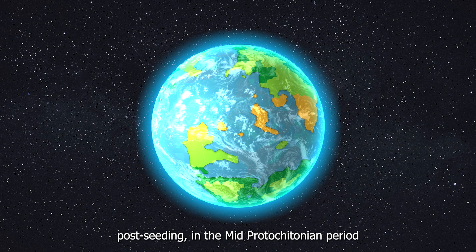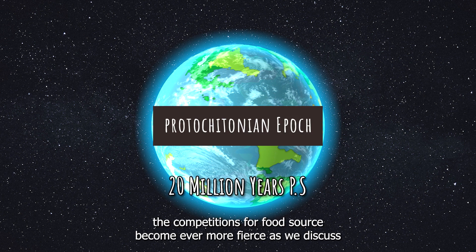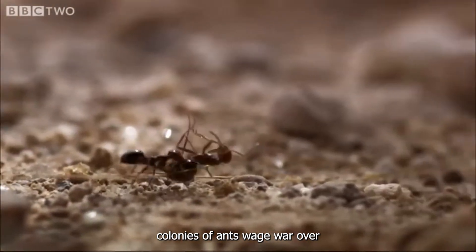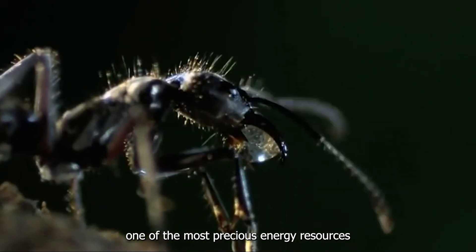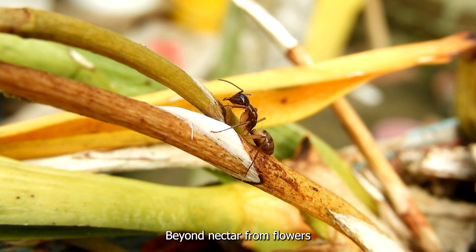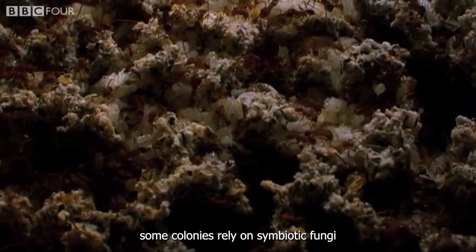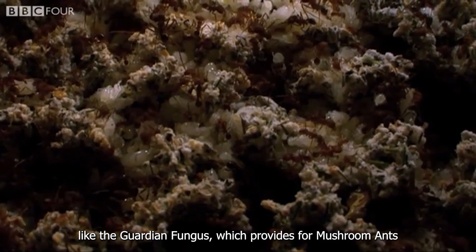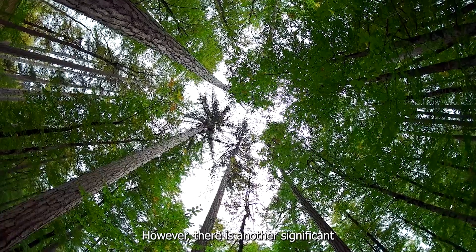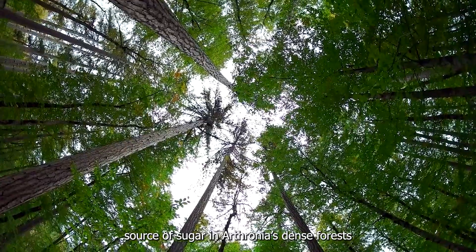20 million years post-seeding, in the mid-Proto-Citalian period, the competition for food sources became ever more fierce. Colonies of ants vied over one of the most precious energy resources: sugar. Beyond nectar from flowers and the sticky secretions of Arturnia's moss, some colonies relied on symbiotic fungi like the guardian fungus, which provided for marsham ants. However, there is another significant source of sugar in Arturnia's dense forest.